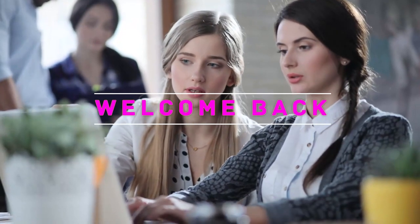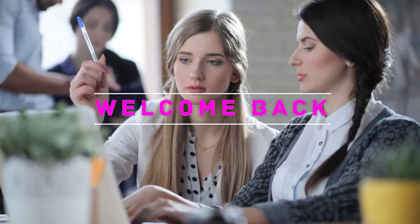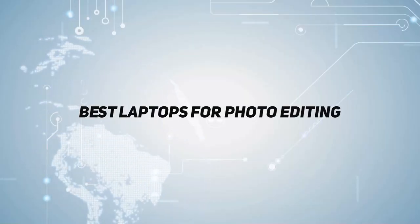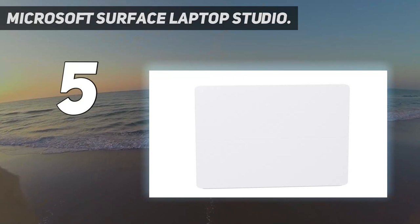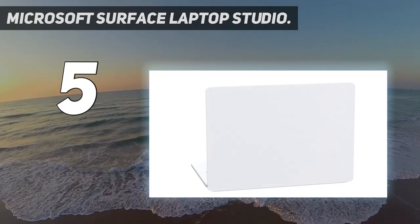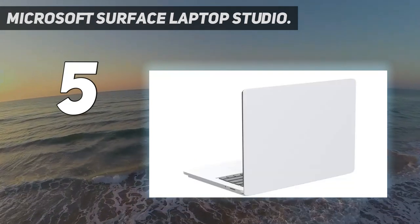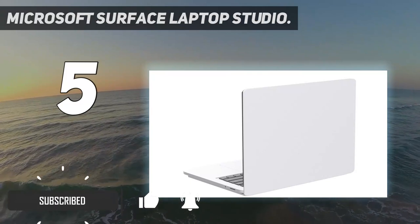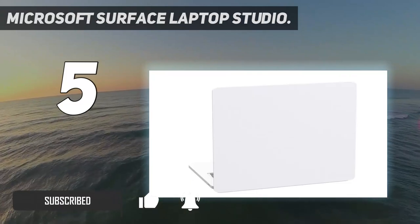Hey, welcome back to my channel. In this video I'm going to talk about the top five laptops. Starting at number five: the Microsoft Surface Laptop Studio. The Microsoft Surface Laptop Studio is perhaps the slickest touchscreen laptop, specifically aimed at designers and those in other creative fields. It features a hybrid design, so it can convert from a laptop into a tablet.